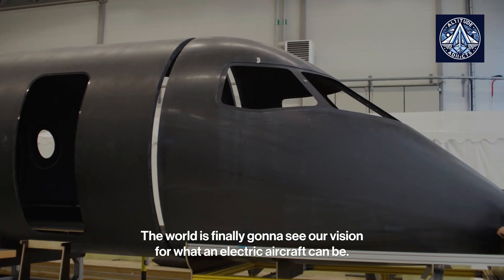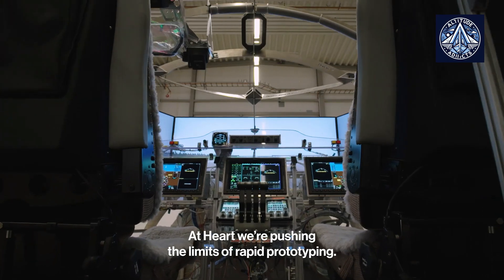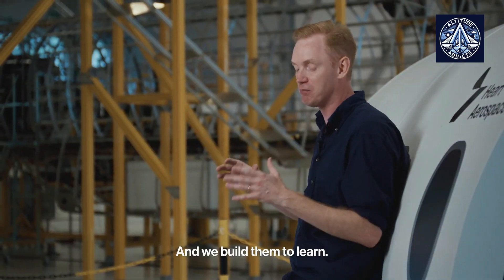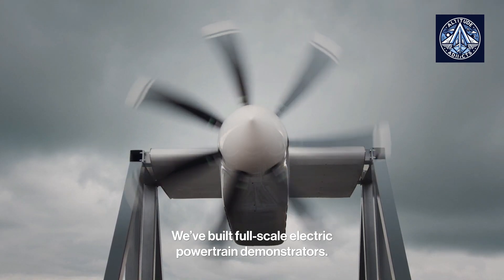The Hart Aerospace ES-30 is a regional electric plane with a capacity of 30 passengers. The company already has a 19-seat design, the ES-19. Electric motors powered by batteries enable it to operate without emitting any pollutants or noise.